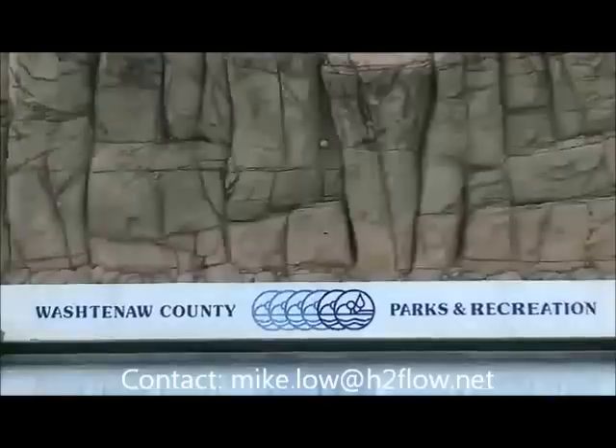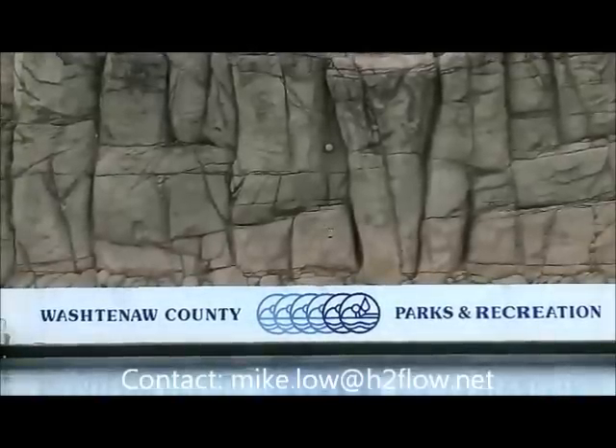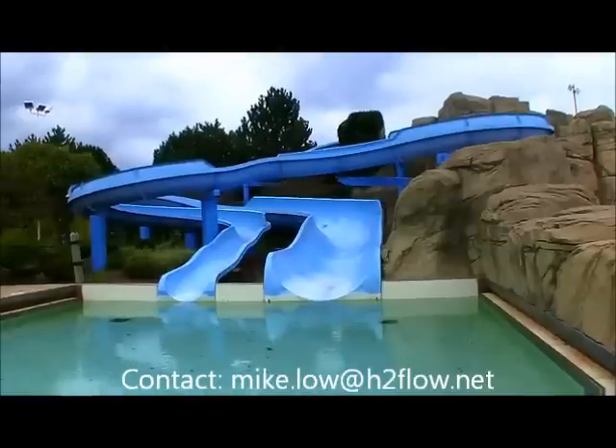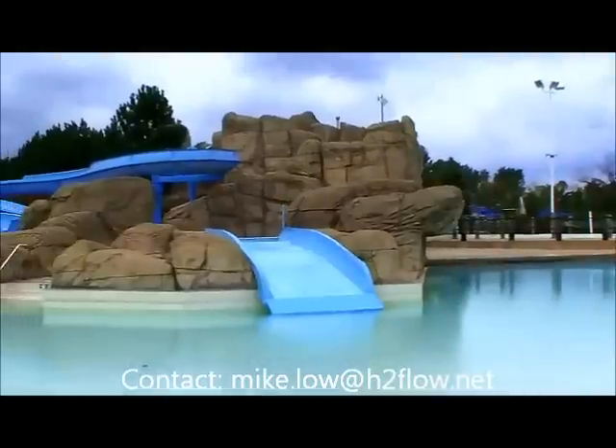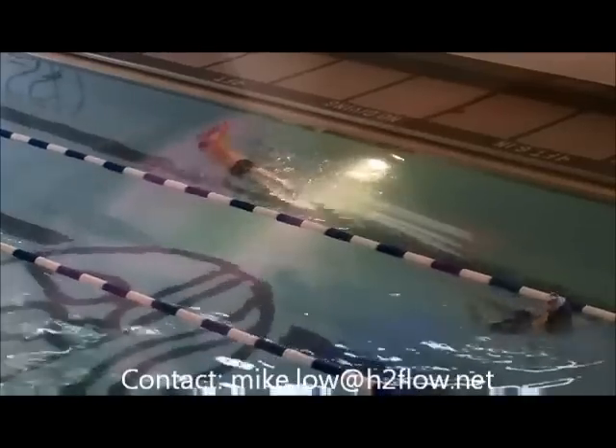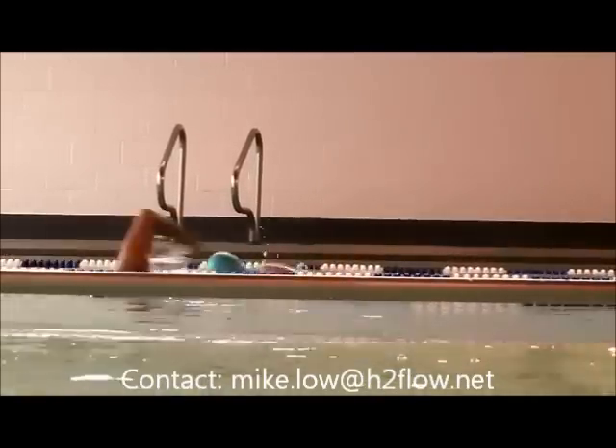We're here at Rolling Hills Water Park, which is a Washtenaw County park. With last summer being so hot, they had one of their biggest years ever. Lots of kids and families were out here trying to cool off. Just like a lot of county pools and rec centers, they cost a lot of money to run.